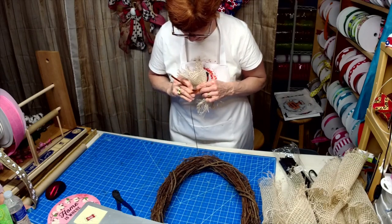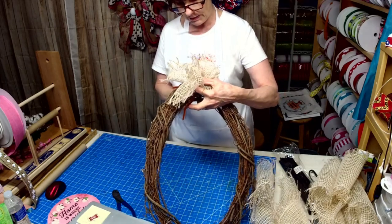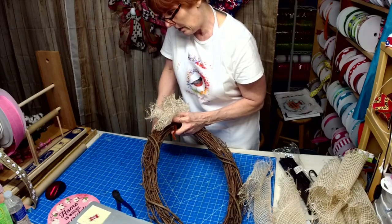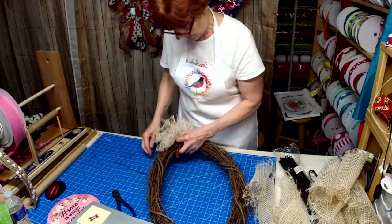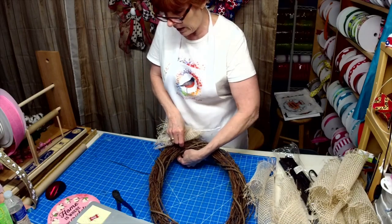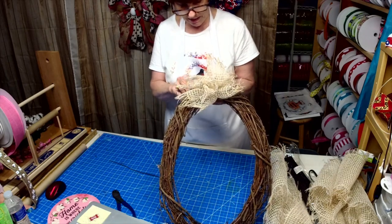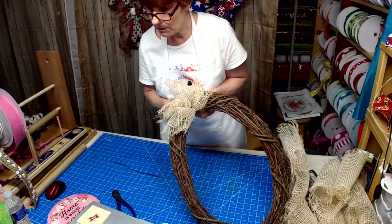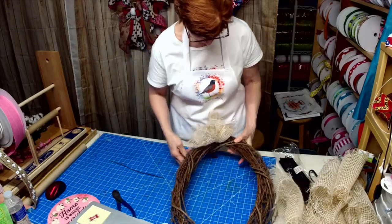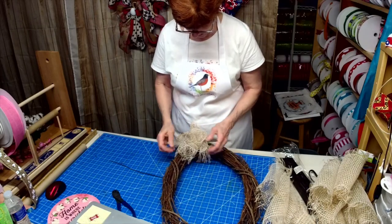Yeah, I'm just not a pink person, but that's the only color that looked right with the print. Sometimes you've got to mess with it a while. I had it on there first and then thought nah, and of course everything else I picked out did not look as striking as the pink did. There — so that's not showing up with it ruffled like that. Good.